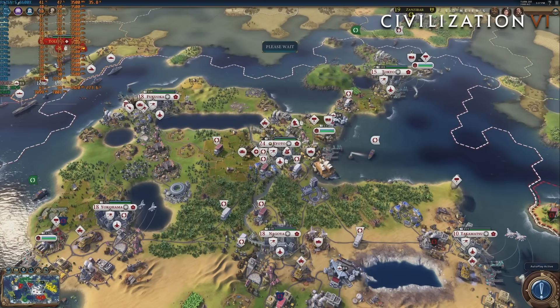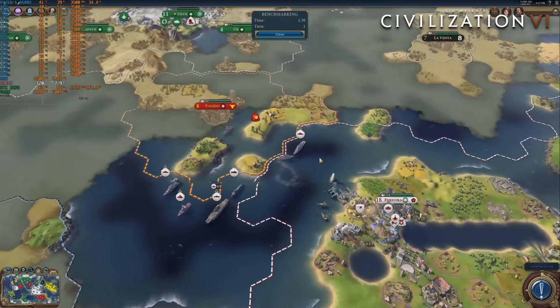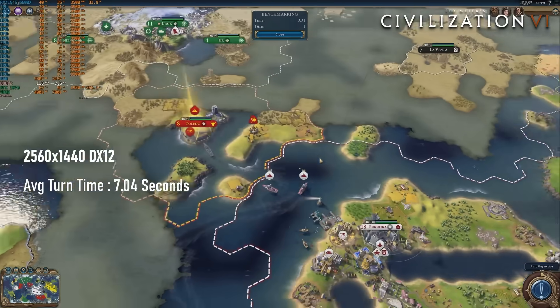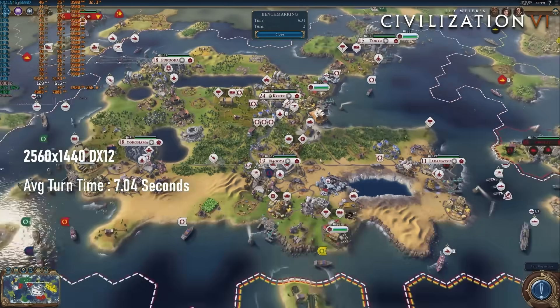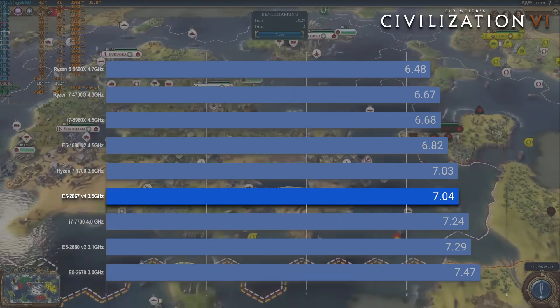Finally, the no-holds-barred deathmatch thriller of Civilization 6's AI benchmark completes in 7.04 seconds, putting the Broadwell E Xeon slap bang in the middle of the table — right there with the Ryzen 1700, funnily enough.